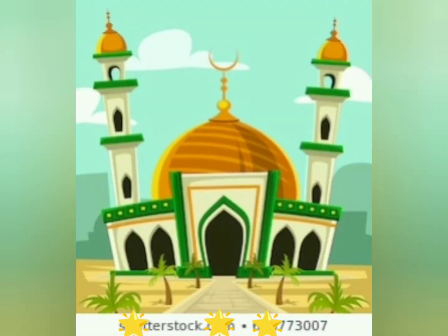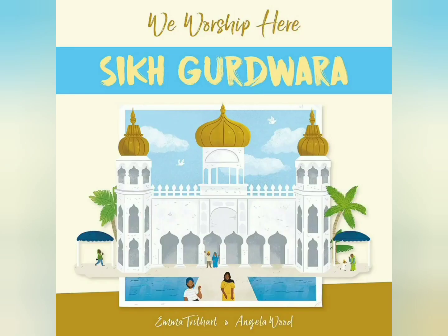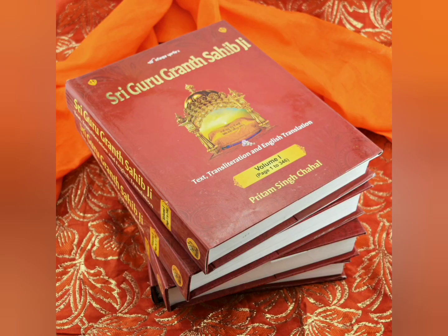Muslims go to the mosque to pray. They offer namaz five times a day. The holy book of Muslims is the Quran. Sikhs go to the Gurdwara to pray. The holy book of the Sikhs is the Guru Granth Sahib.